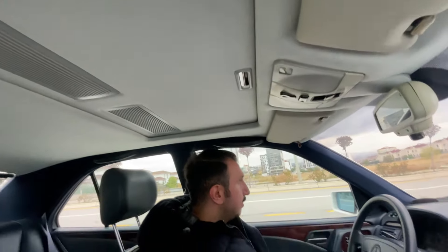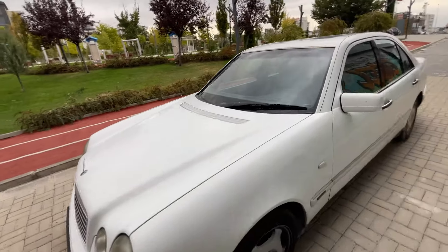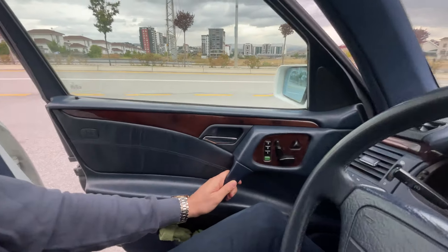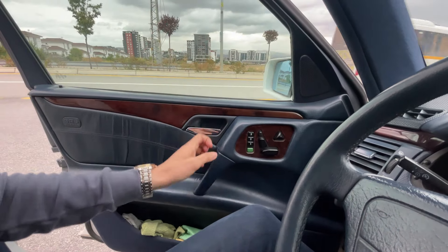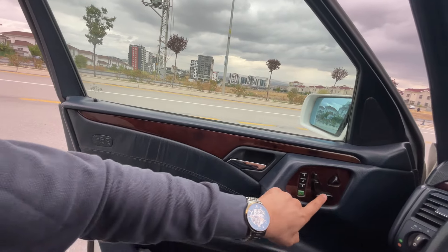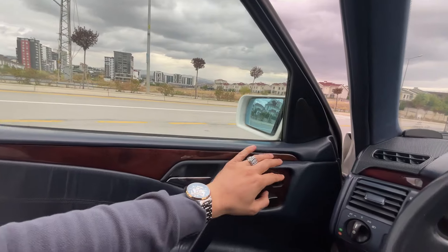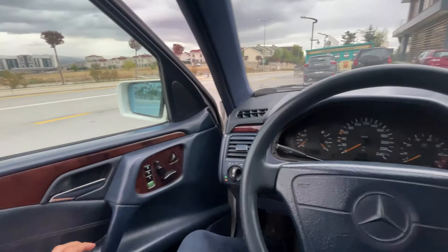Bu araç E1 paket. E1 full, E2 full artı full diyorum kendi içimde. Şurada elektrikli ve hafızalı koltuk var: kendime göre, eşime göre, üçüncü bir kişiye göre ayarlayıp bastığımda koltuk ve direksiyon otomatikmen o ayara geliyor. Koltuğun alt kısmının ileri geri ayarı, sırt kısmının yatar ayarı, kafalığın aşağı yukarı ayarı — bunların hepsi elektrikli. Şu küçük aparat direksiyonu derinlik ve yükseklik olarak elektrikli olarak ayarlamaya yardımcı olur.